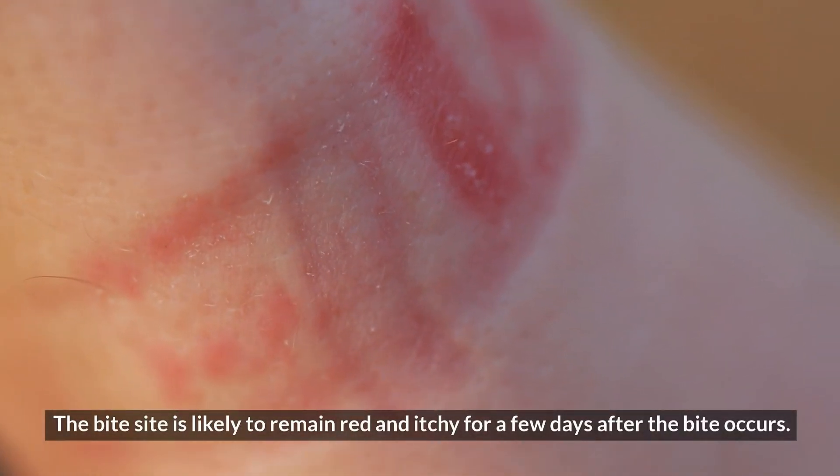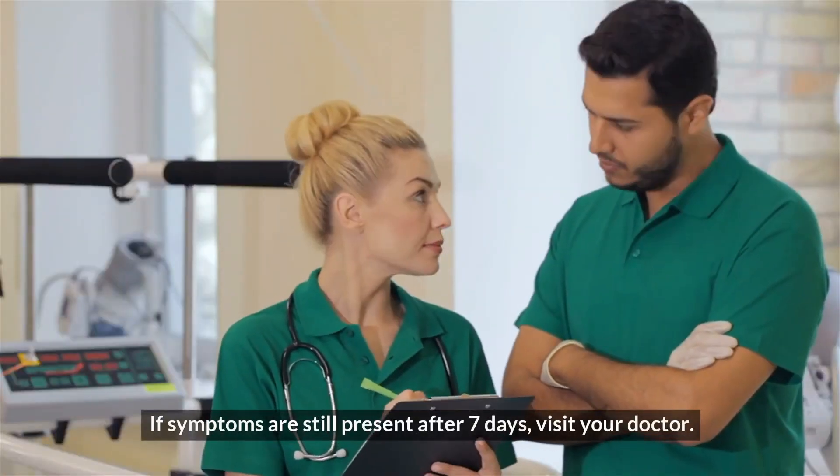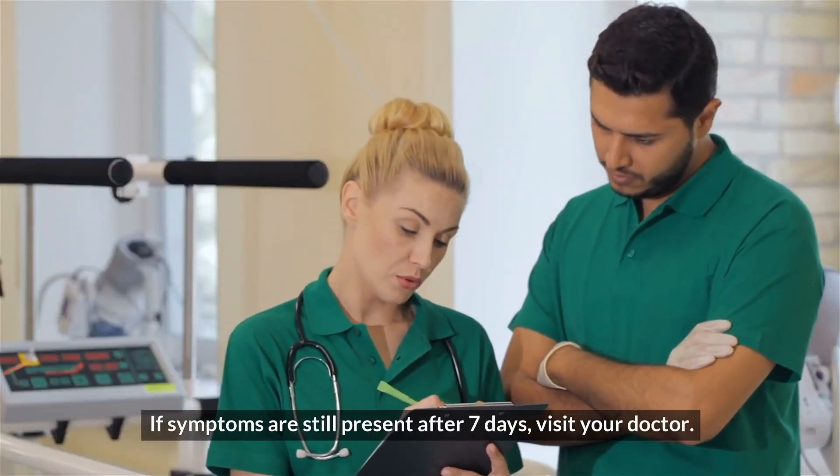Do not use the pressure immobilization technique, as the venom moves slowly and this will just worsen the pain. The bite site is likely to remain red and itchy for a few days after the bite occurs. If symptoms are still present after 7 days, visit your doctor.